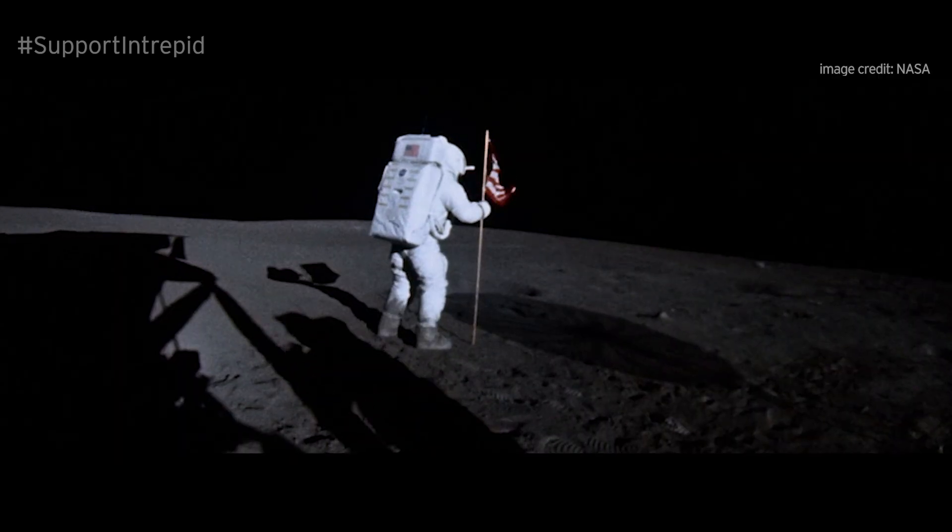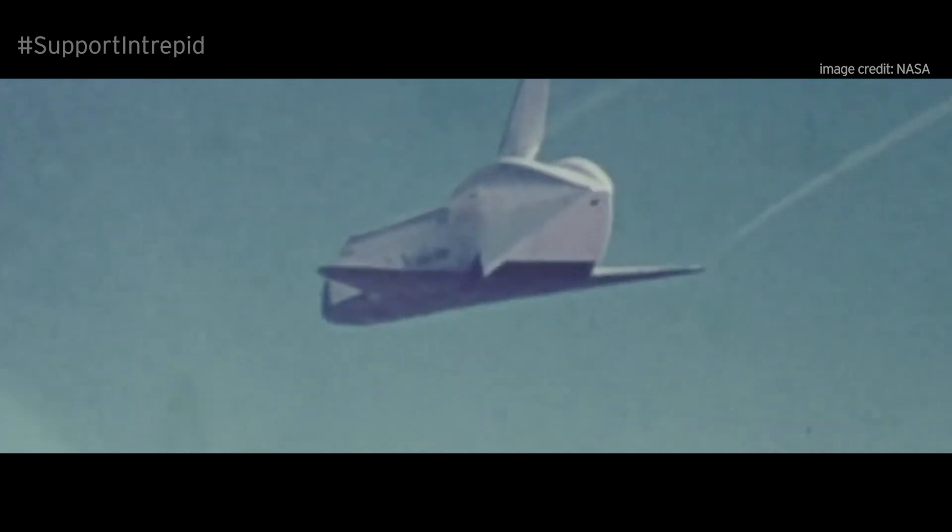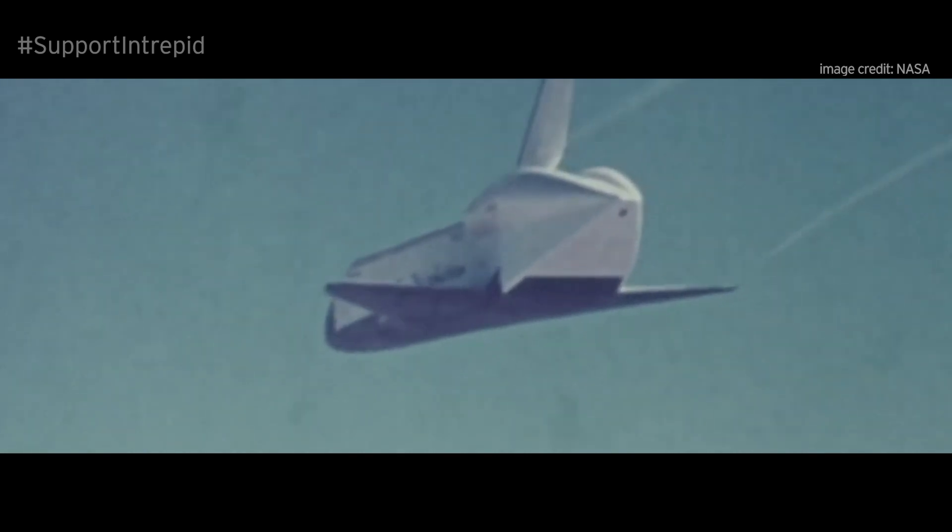Symbolically, Enterprise embodies the spirit of invention and innovation in technology. From its genesis rooted in the dazzling achievements of the Apollo program, to its successful test flights that astounded even NASA engineers. Enterprise joined the Museum's collection in 2012 and is on view in the Space Shuttle Pavilion located on Intrepid's flight deck.